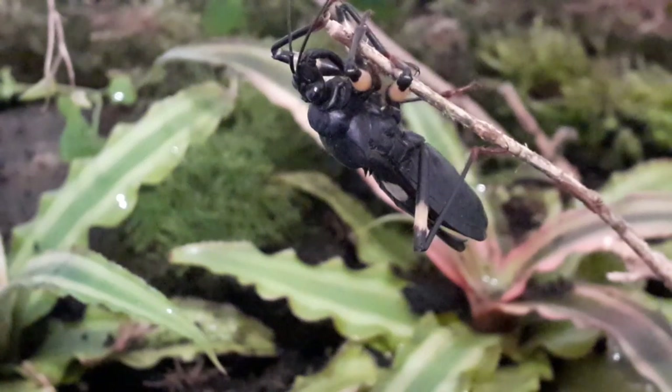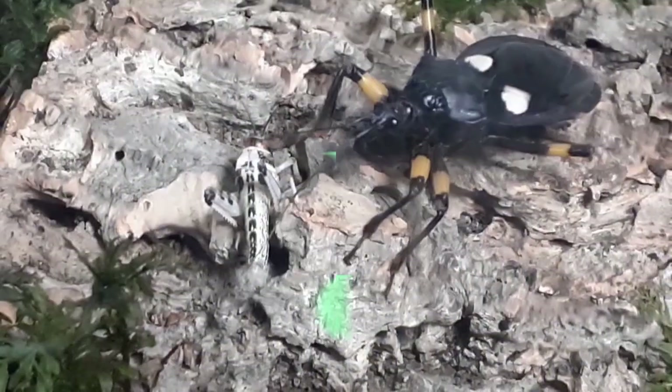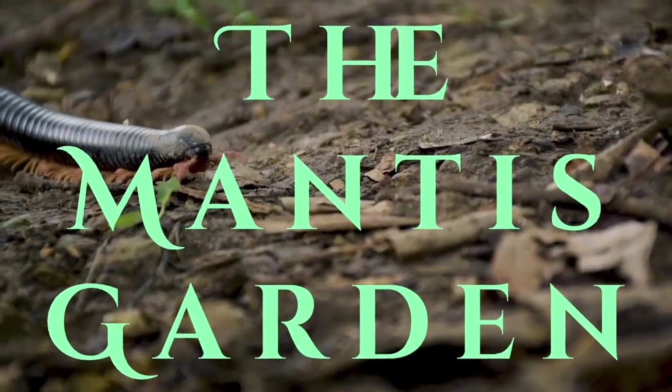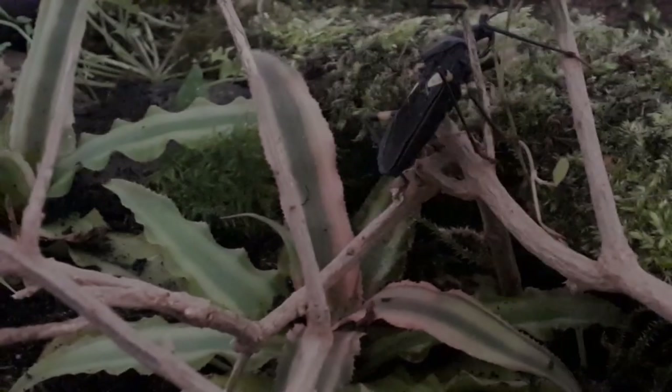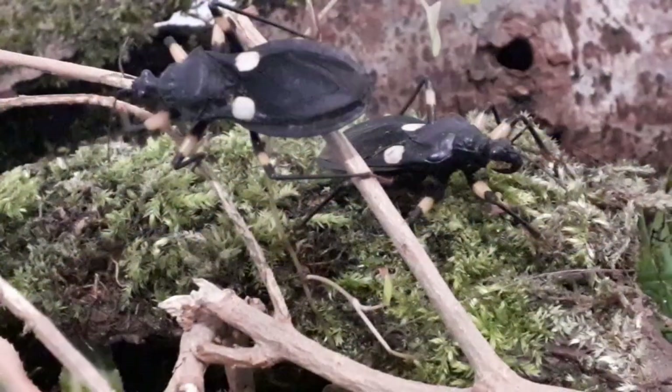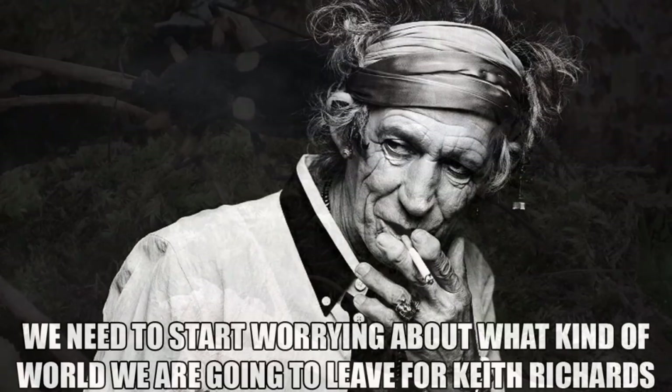This is all about assassin bugs. Let's begin at the beginning, with the oldest assassin bug fossil discovered in Green River, Colorado, USA, which dates back 50 million years — when Keith Richards was still in school.